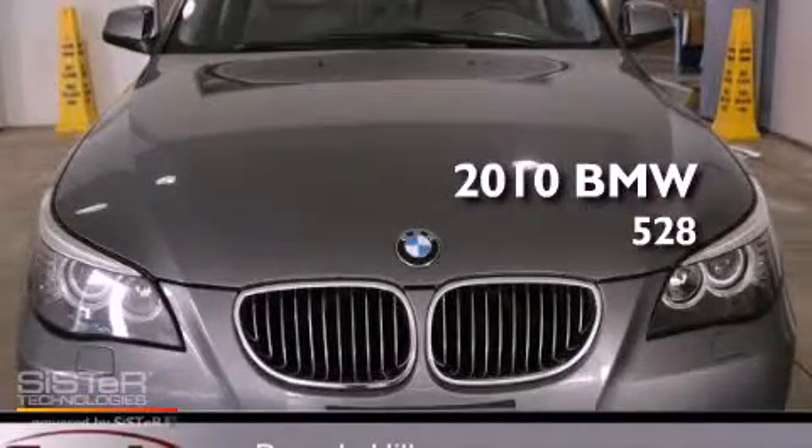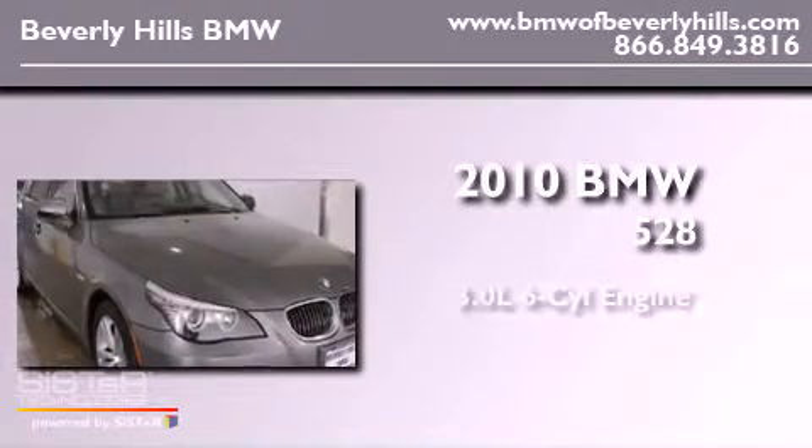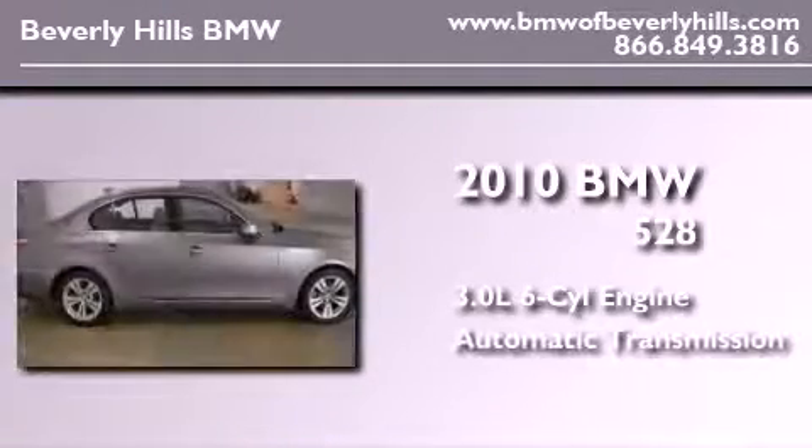This is a certified pre-owned 2010 BMW 528. It has a 3.0-liter six-cylinder engine and an automatic transmission.